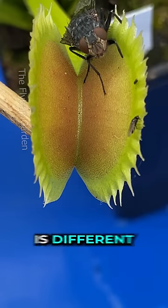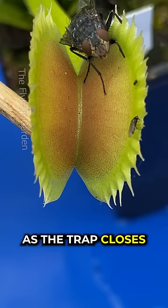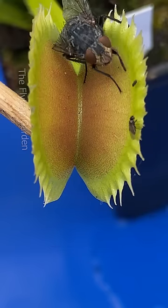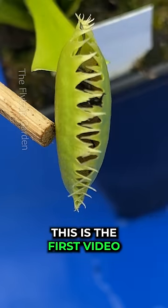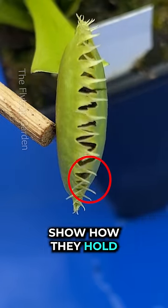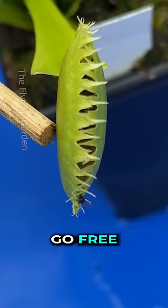But this fly is different. Watch carefully as the trap closes. This fly nearly jumps out in time. This is the first video I've ever seen where the Venus flytrap teeth show how they hold only the big prey and let the small prey go free.